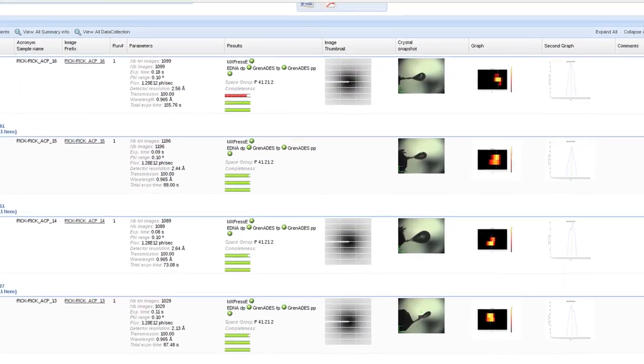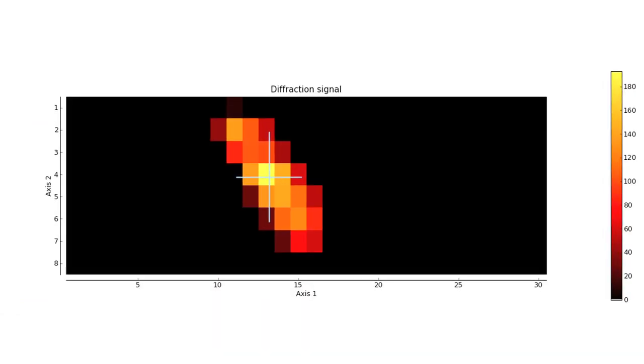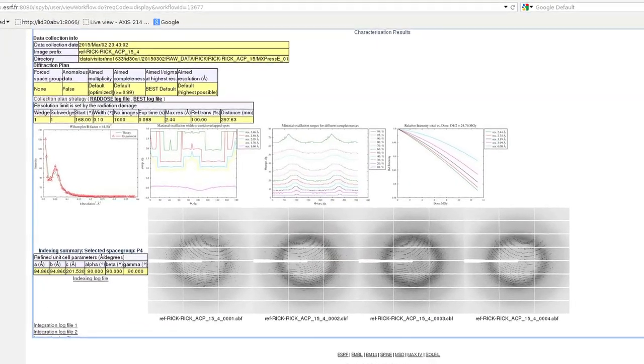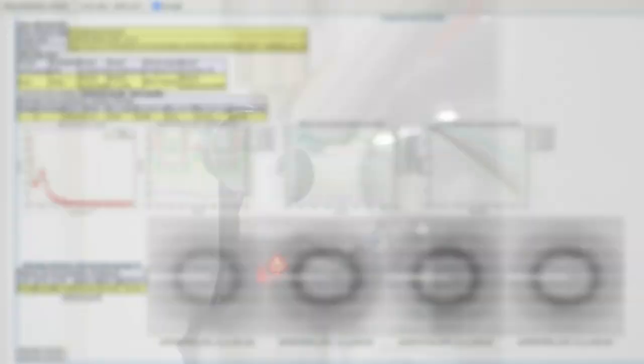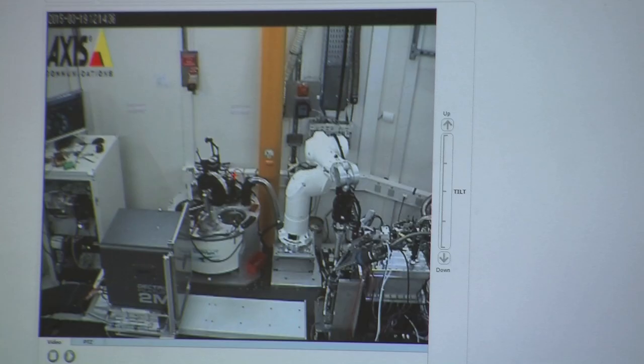Users interact with their data in real time via our online database ISPyB, where each sample has a summary page showing the results of mesh scans and auto processing. They can then drill down further into this information to find more details. Once the experiment is finished we remove the samples and ship them straight back to the users.